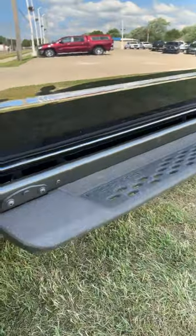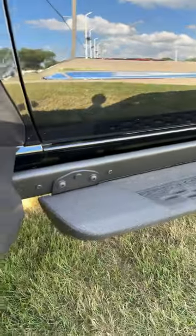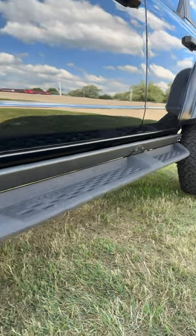Let's get started with the running boards down here for the Raptor. Obviously an off-road vehicle, clearance means everything, but these are actually removable. So if you don't need them, go ahead and take them off, put them in your garage. If you're going to take it off-road, it gives you plenty of clearance and then you can always reattach them later.